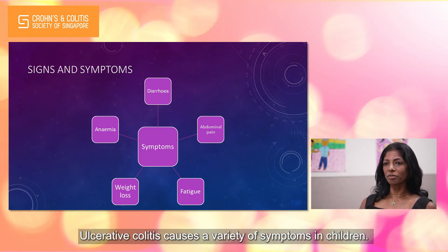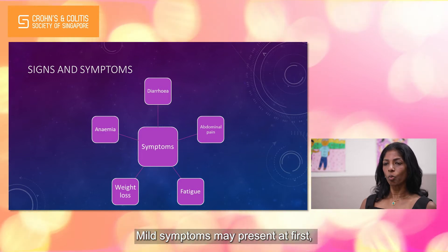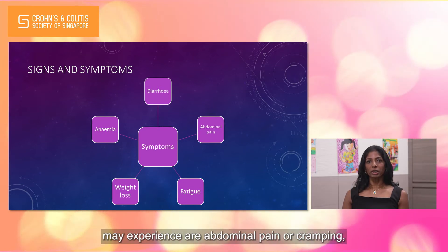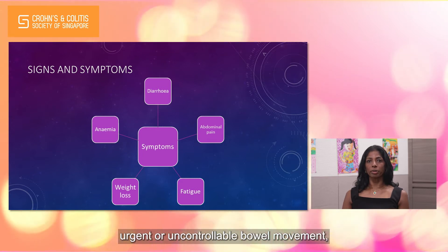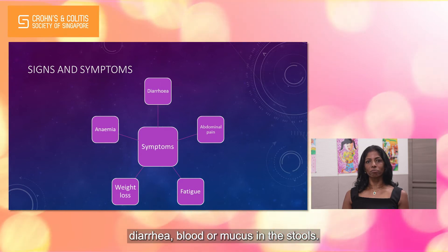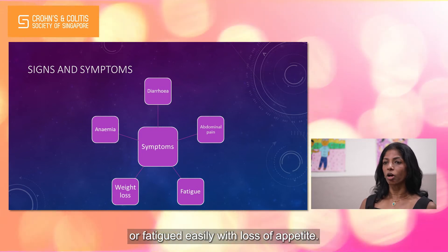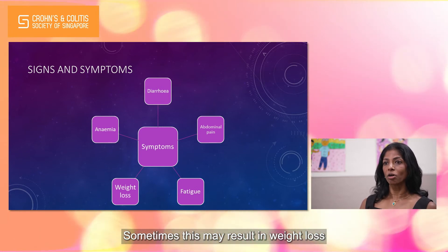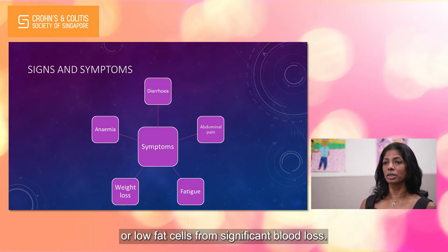Ulcerative colitis causes a variety of symptoms in children. Mild symptoms may present at first, while in other children the onset of symptoms is more severe. Some common symptoms children may experience are abdominal pain or cramping, urgent or uncontrollable bowel movement, diarrhea, blood or mucus in the stools. Less commonly, they may describe feeling tired or fatigued easily with loss of appetite. Sometimes this may result in weight loss or nutritional deficiencies such as anemia or lower red blood cells from significant blood loss.